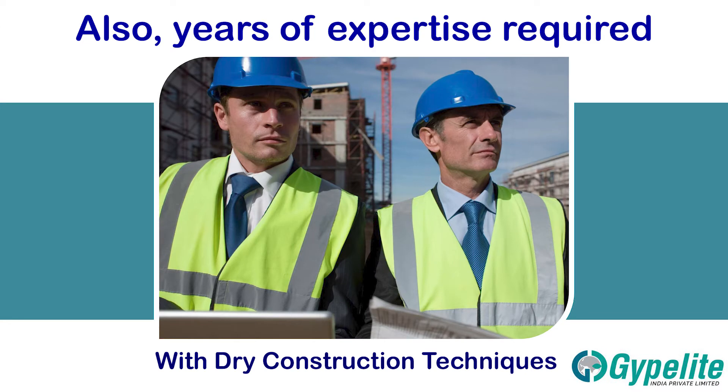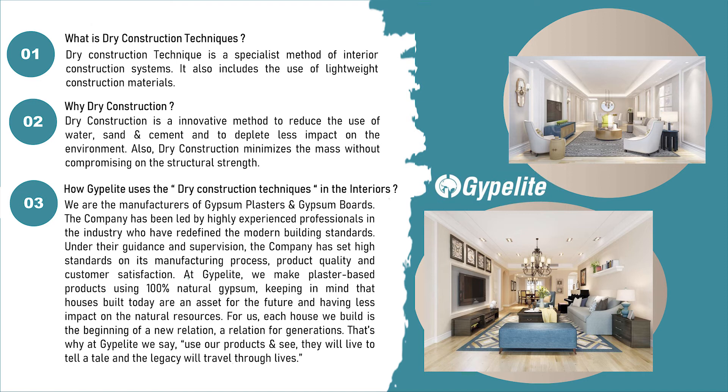Also, years of expertise are required. With dry construction techniques — what is dry construction? Dry construction technique is a specialist method of interior construction systems. It also includes the use of lightweight construction materials.